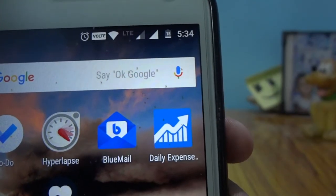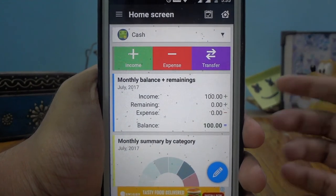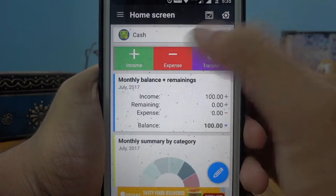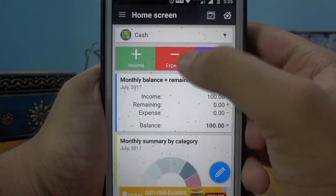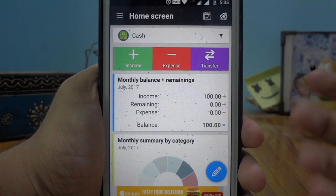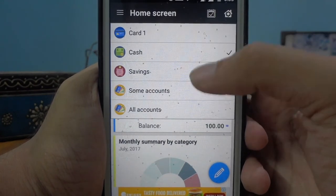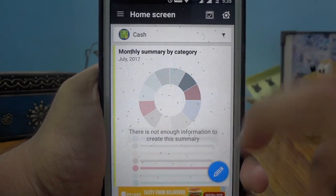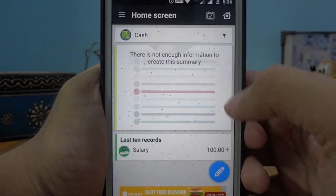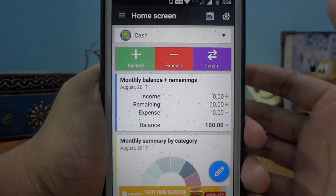The next app is called Daily Expense, and it handles your expenses. I found this app to be very simple and easy to use compared to other budget apps. You can easily add your income, expenses, and transfers. All the icons are very clearly marked. You can see your cash, savings, cards, or other accounts. There's also a pie chart which shows all your expenses — where and when. I found this app very intuitive, and if you want a budgeting or expenses app, I would suggest this one.